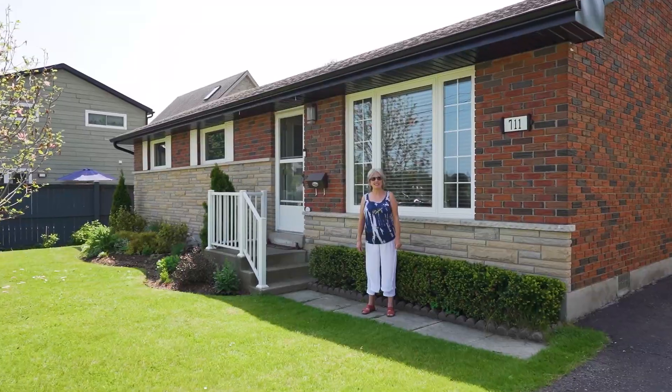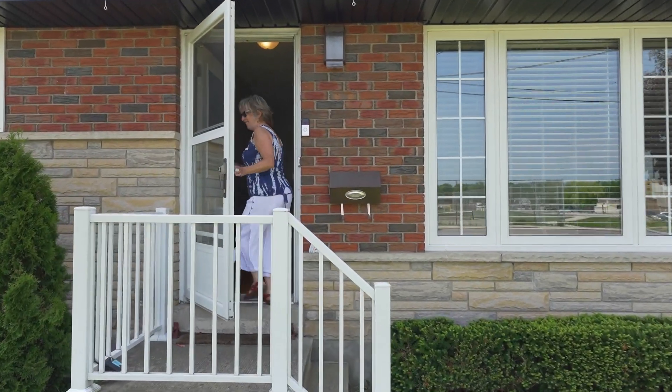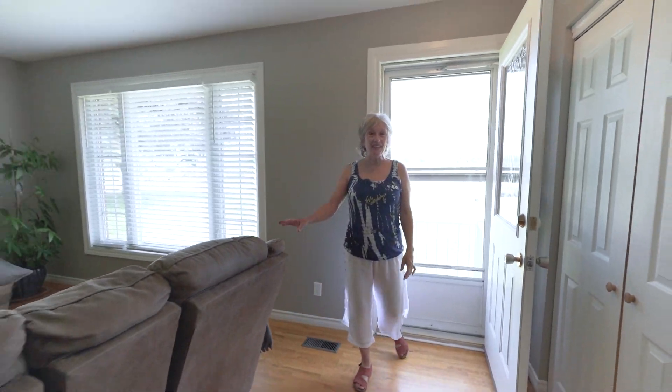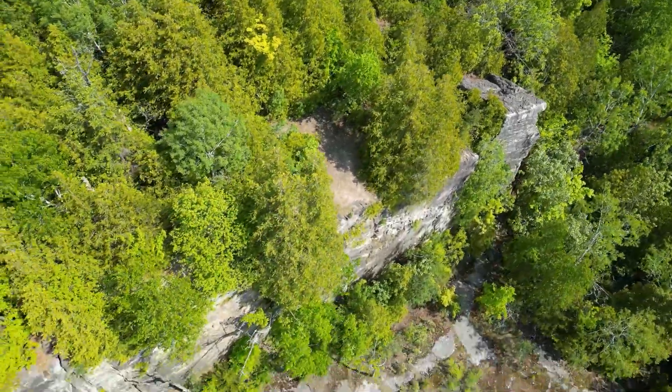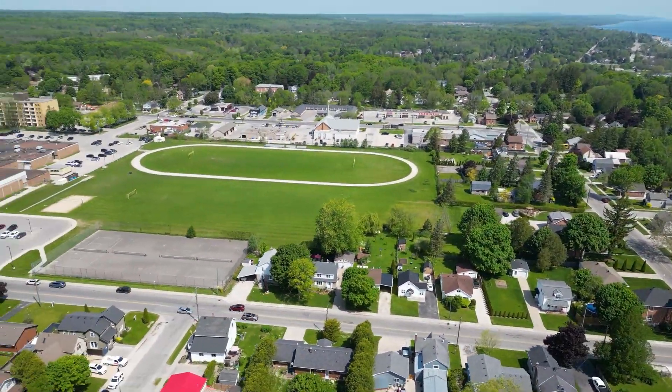Hi, welcome to my newest listing on the west side of Owen Sound — the sweetest little bungalow. Come on in and have a look. This is an amazing location: it's close to the West Rocks for hiking, the Bruce Trail, the west side amenities, and the schools are just a hop, skip, and a jump away.